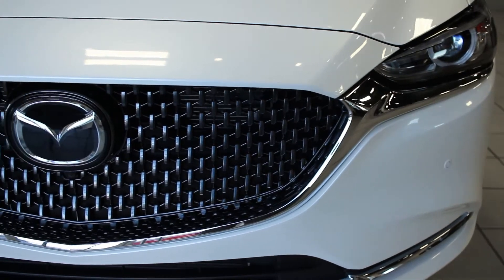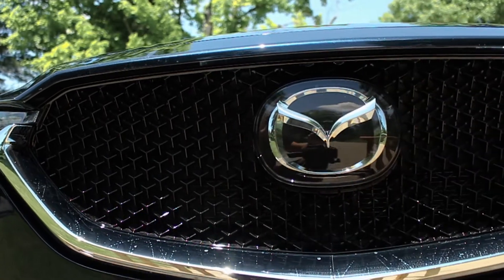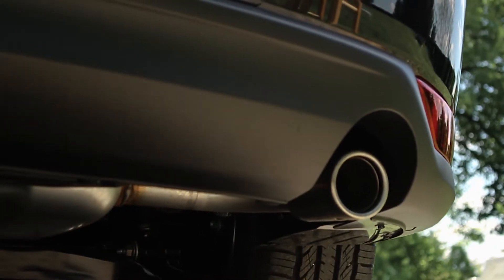In Mazda's 2018 lineup there's a car for everyone. If adventuring is your thing, choose the CX-5 — it has plenty of storage space and seats five comfortably, and with an MPG of 25 city and 31 highway, it's the perfect car to go on an adventure with.